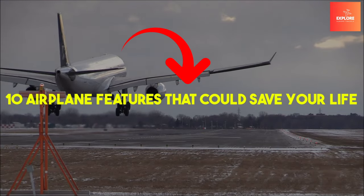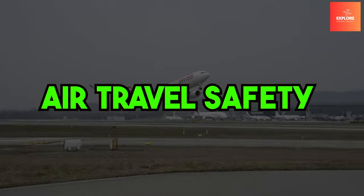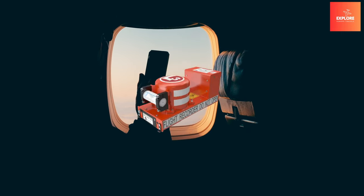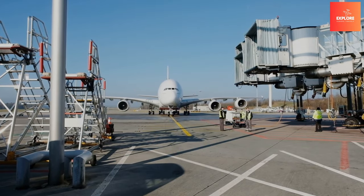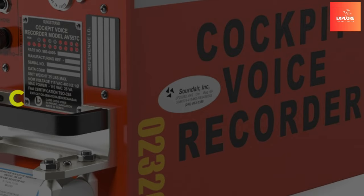10 Airplane Features That Could Save Your Life. Discover the critical elements that elevate air travel safety — from emergency oxygen masks to black box flight recorders. Delve into the indispensable technologies and designs that embody the aviation industry's commitment to passenger well-being and the prevention of potential crises at 30,000 feet.